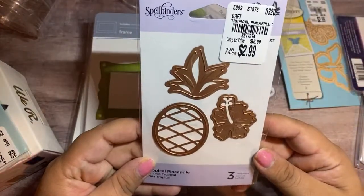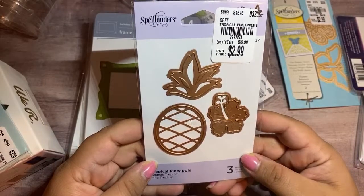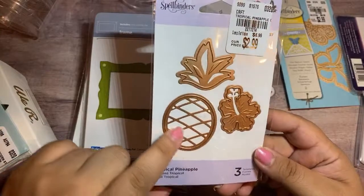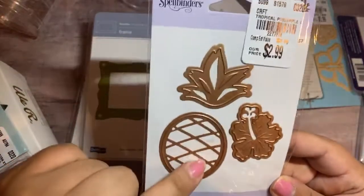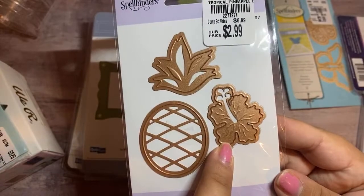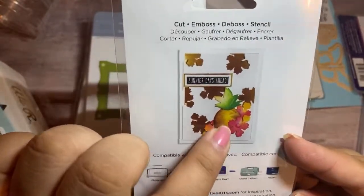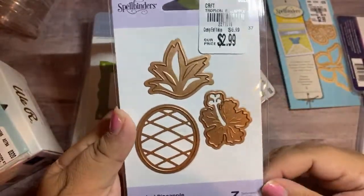I picked up this one by Spellbinders — you have to pick it up if you see them because you won't see them anymore. This one is the Spellbinders Tropical Pineapple. I thought this one was adorable. Even though I don't really like the embossing because sometimes it doesn't show on patterned paper, I really love the top of the pineapple and this little flower. You can see on the back what it looks like. I thought that was cute for $2.99 — I wasn't going to pass that up.